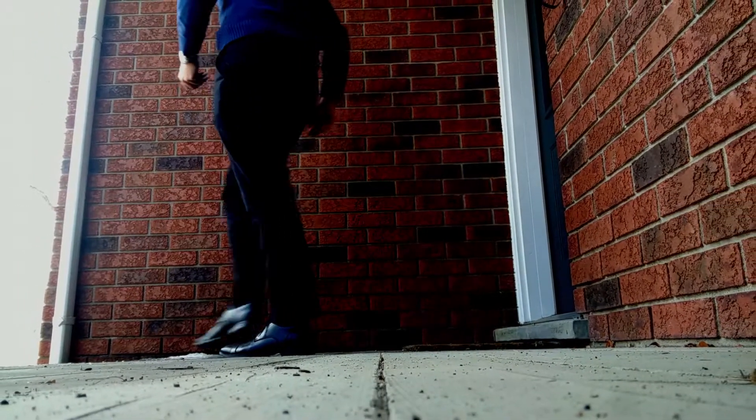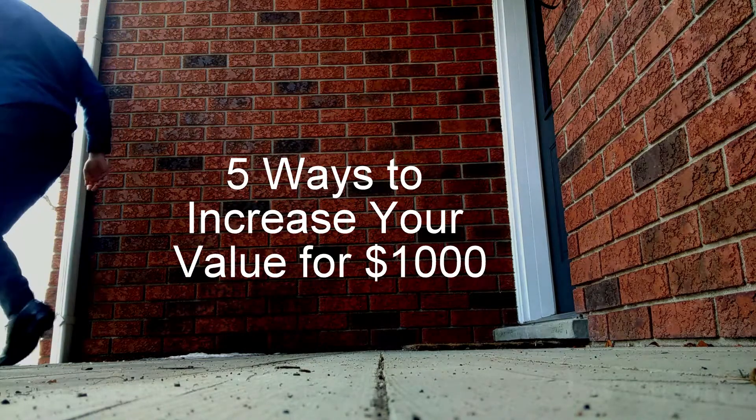So you're thinking about adding value to your home, but you only got around a thousand bucks to spend. I'm going to give you five things that you should be trying to do with that thousand dollars to maximize your ROI and get the best bang for your buck.